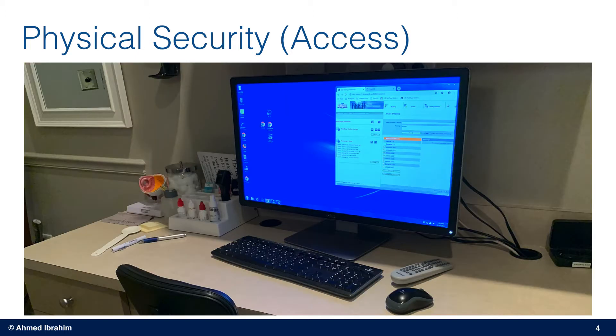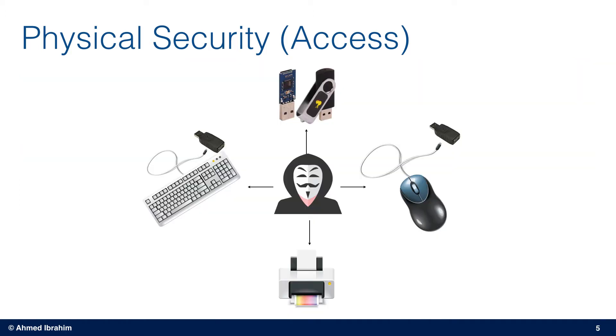As you can see here in this slide, this is an unattended workstation in a doctor's office. What could go wrong here? Someone can plug in a USB device that can infect the system with malware, run specific scripts, retrieve sensitive data from the system, or someone can place a USB keylogger between the keyboard or mouse and the computer. They can collect all keystrokes or even get access to the system at a later time.